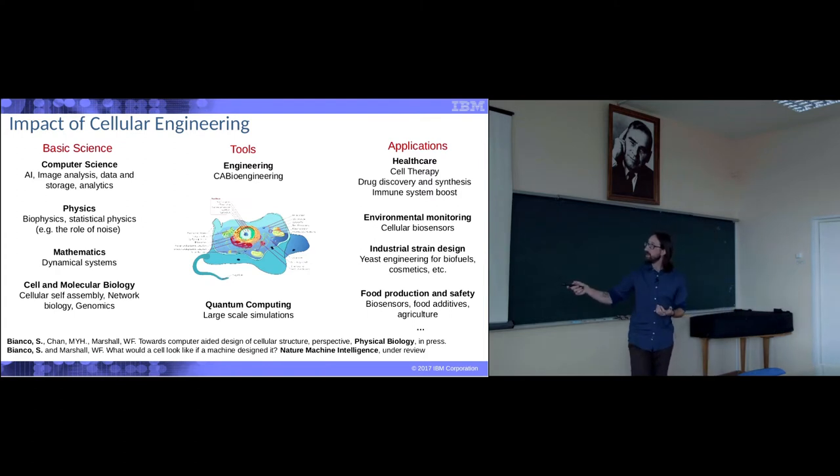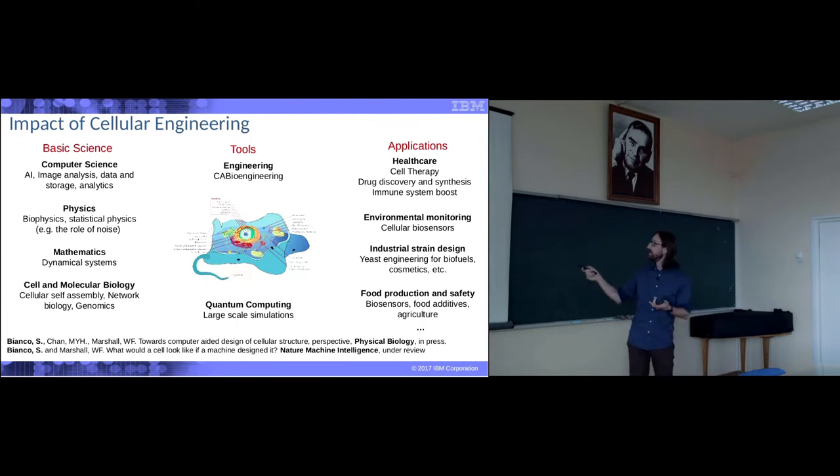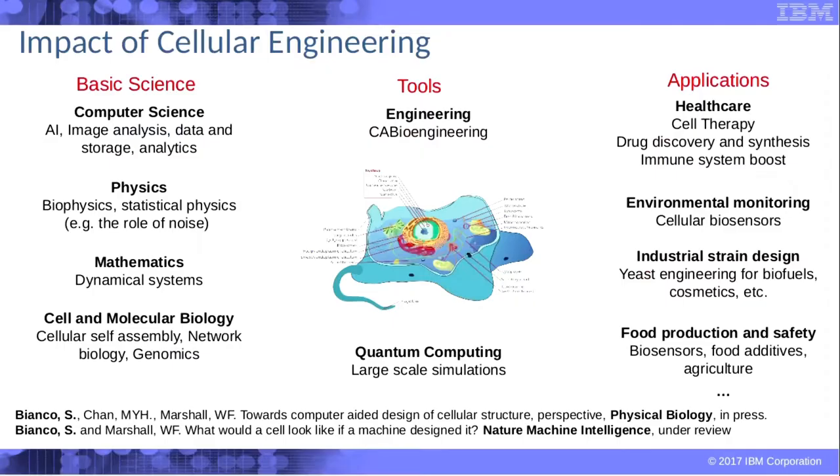At the level of tools, we think it will trigger new technologies. Computer-aided bioengineering is what I mostly care about, but also things in the realm of large-scale simulations and advances in quantum computing. At the level of applications, the sky is the limit: from healthcare to CAR-T cells and cell therapy, drug discovery and drug synthesis, boosters for the immune system, cellular biosensors, engineering for biofuels, and food production. Anything we do today with cells would be accelerated and advanced.